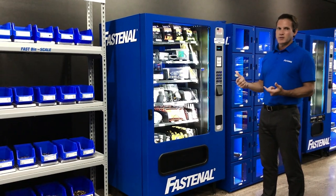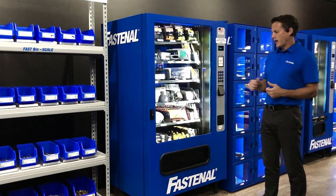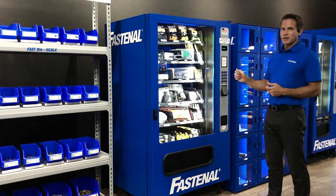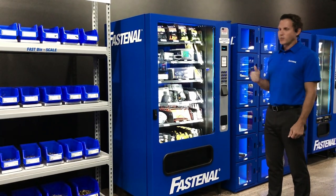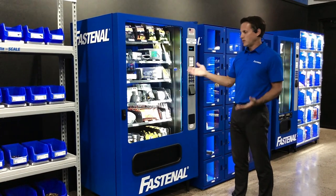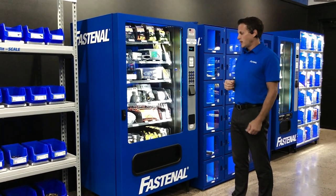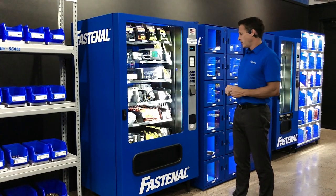We can also set limitations. A good example is batteries — you can set a limit that a user can only vend one package per week, per month, or even per day. There are lots of flexible features for vending products.